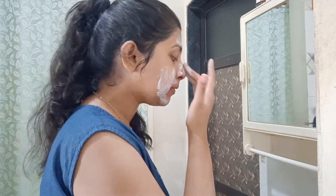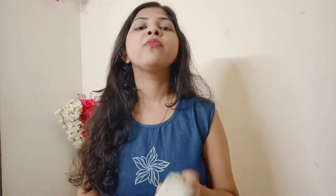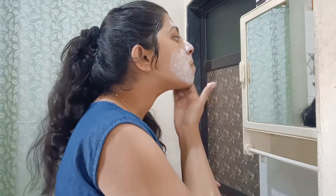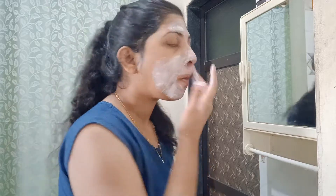If you have whiteheads or blackheads, this will remove them properly. It has rough particles for very deep scrubbing. The dirt accumulated in blackheads and whiteheads is removed, and your face becomes a bit brighter.